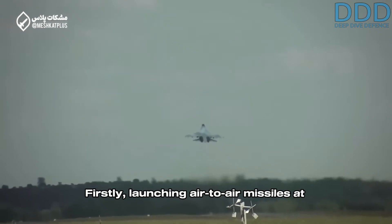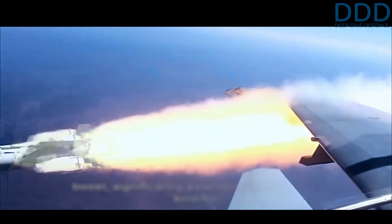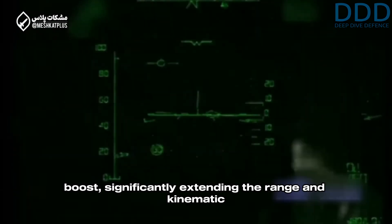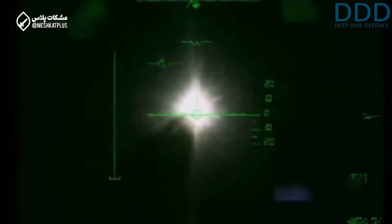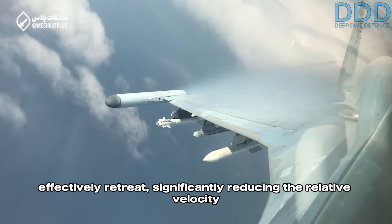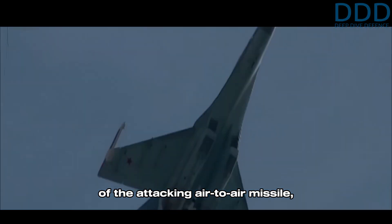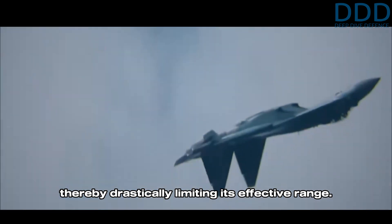The benefits of such high flight speeds are two-fold. Firstly, launching air-to-air missiles at near Mach 2 provides an initial velocity boost, significantly extending the range and kinematic performance of the missiles. Secondly, if targeted by incoming missiles, the Sukhoi 35's high speed allows it to effectively retreat, significantly reducing the relative velocity of the attacking air-to-air missile, thereby drastically limiting its effective range.